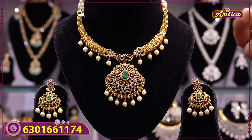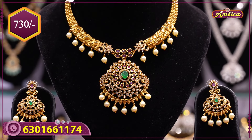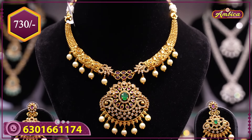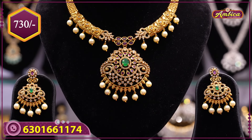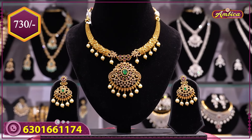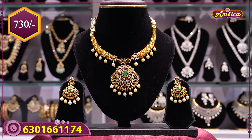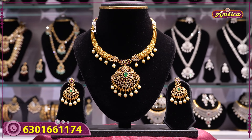Floral pattern with monarchy ruby and emerald, with half pearls and earrings. Complete lotus motif with multicolor stone. Price range 750 rupees. Special collections with wholesale and factory outlet prices. For booking, 150 rupees for cash on delivery.